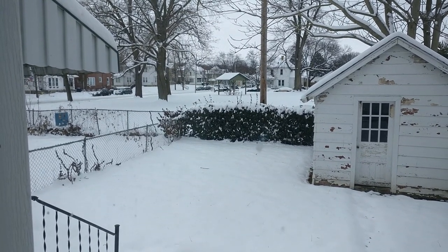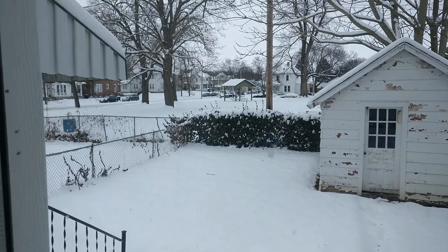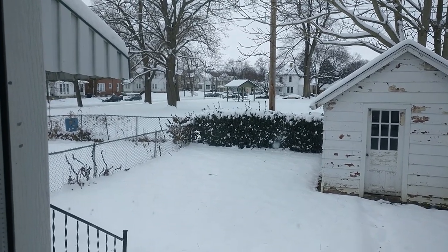What is up everybody, it's Wick here. There's a lot of snow out today but I still got to go make that money, so let's go and see what we can make happen today.